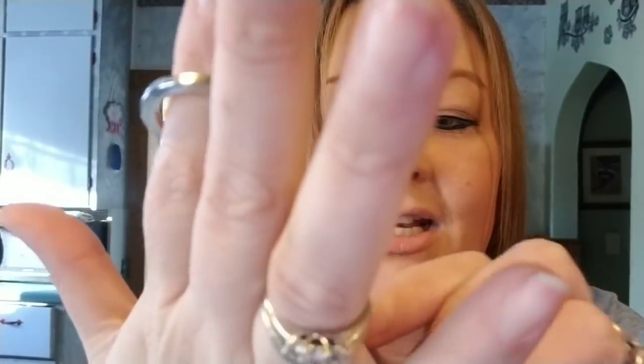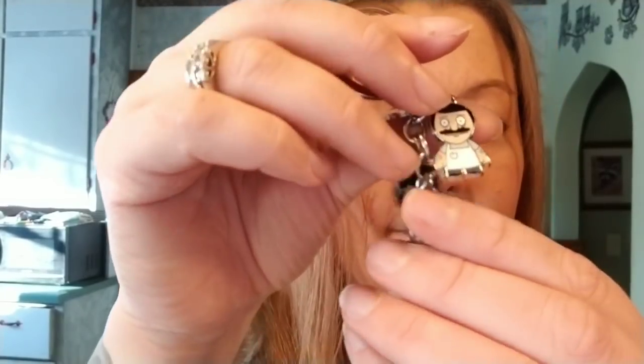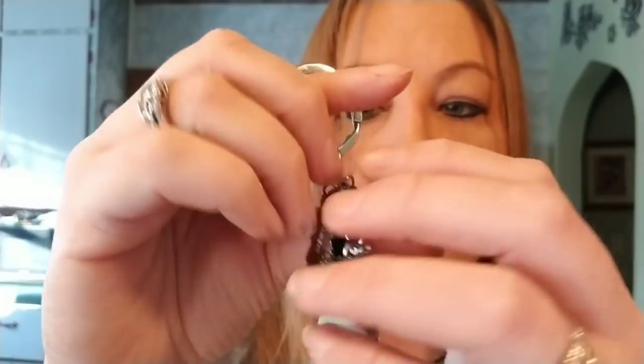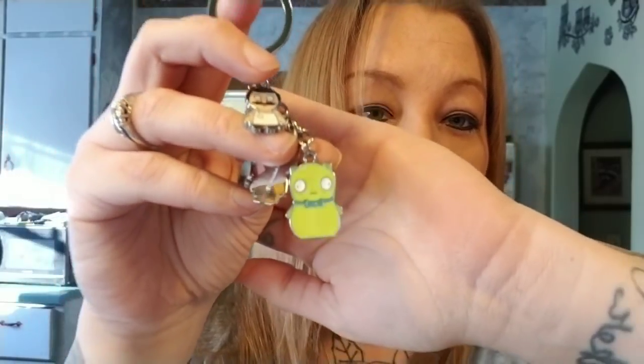I am an absolute Bob's Burgers fanatic. I got this really cute keychain off of Wish for only like $3.50. It's so cute — it's got Bob, it's got Jean, it's got Louise with her little bunny ears. Tina, Louise, Jean, and Bob. And then down here it's got the Coochie Copey. If you guys want this for super cheap, go check out Wish — they actually have a bunch of different Bob's Burgers items and I was in love.